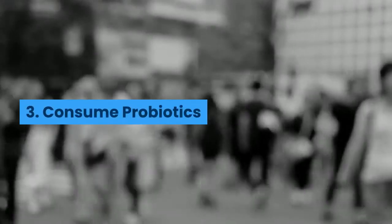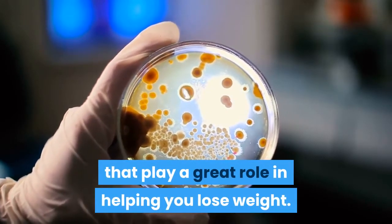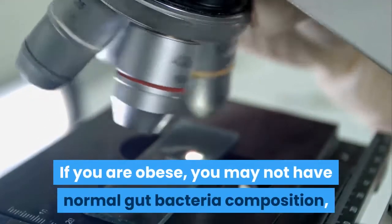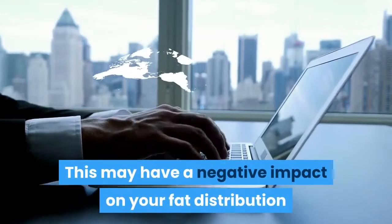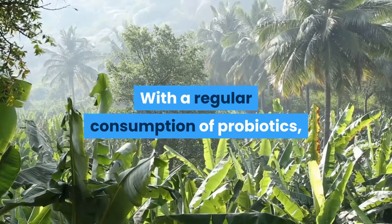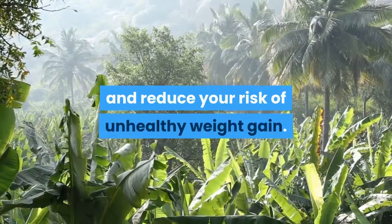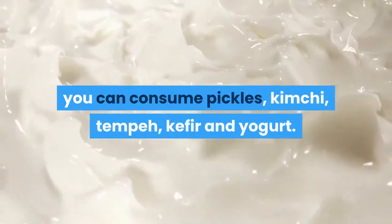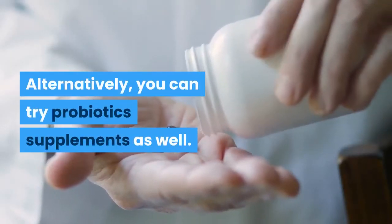3. Consume Probiotics. These are live bacteria that play a great role in helping you lose weight. If you are obese, you may not have normal gut bacteria composition, unlike thin people. This may have a negative impact on your fat distribution and weight gain. With a regular consumption of probiotics, you can encourage the growth of gut flora and reduce your risk of unhealthy weight gain. To get probiotics, you can consume pickles, kimchi, tempeh, kefir, and yogurt. Alternatively, you can try probiotic supplements as well.